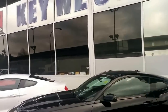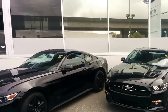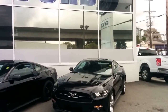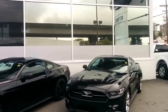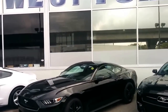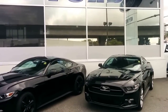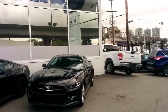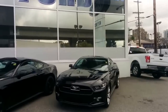A couple of other notable differences: the EcoBoost and the GT are available with a track package which gives you the 19-inch wide-spoke black wheels, increased torque with your rear differential, and a Brembo brake package. That track pack is not available on the V6. The track pack is available in either the convertible or coupe model on the EcoBoost, but on the GT the track pack is only available in the coupe — it is not available in the convertible.